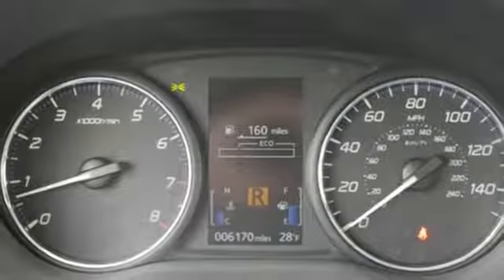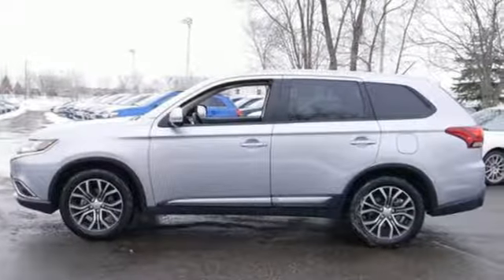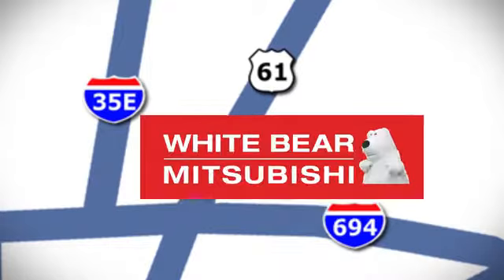No detail is too small. This Mitsubishi is your best ride yet. Come in for a test drive. We're conveniently located at 3400 Highway 61 North in White Bear Lake, Minnesota.